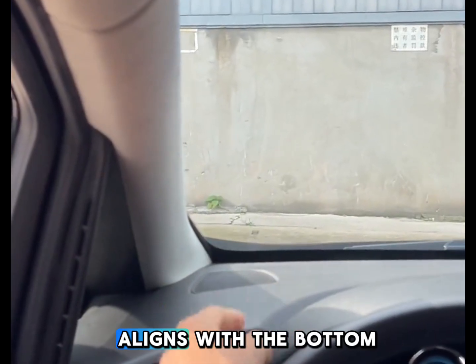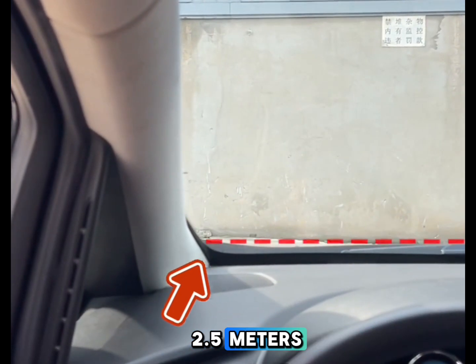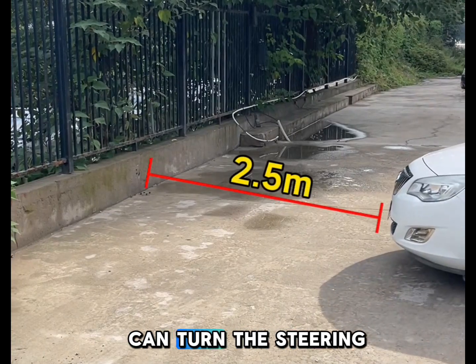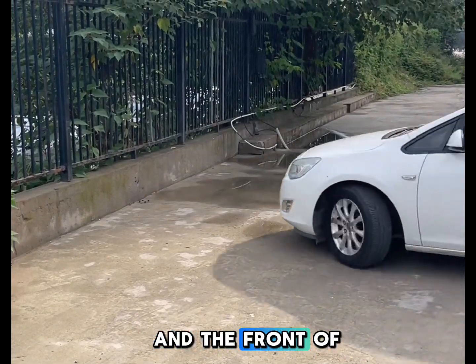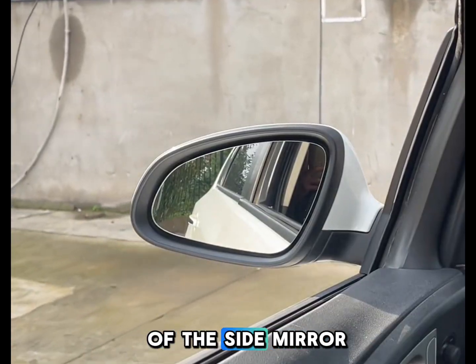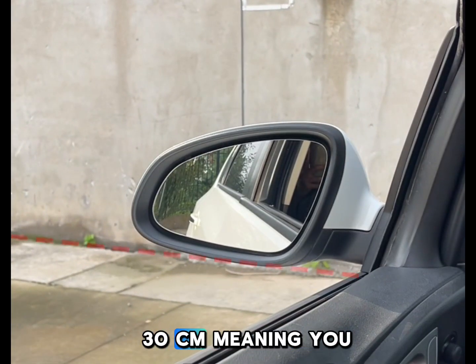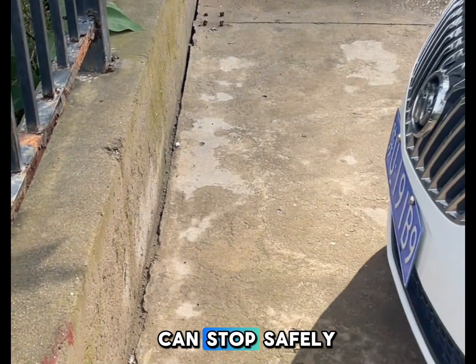If the A-pillar aligns with the bottom of the obstacle, the distance is roughly 2.5 meters. At this point, you can turn the steering wheel fully and the front of the car will not scrape against anything. When the bottom edge of the side mirror aligns with the base of the obstacle, the gap is about 30 centimeters, meaning you can stop safely.